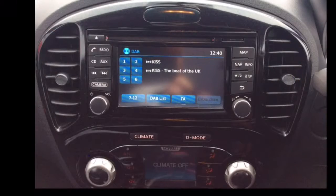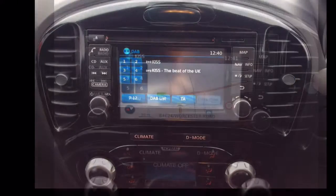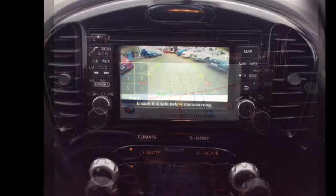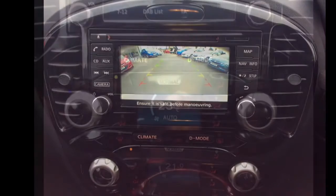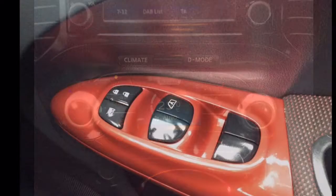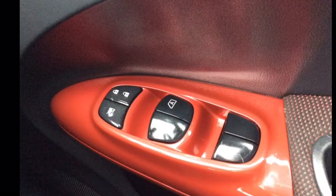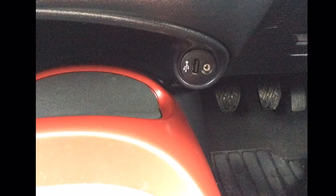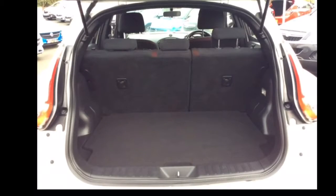A DAB radio as well as satellite navigation system and reversing camera. Climate control, all round electric windows, a 6 speed manual gearbox, USB and auxiliary port, a large spacious boot and a host of many other features.